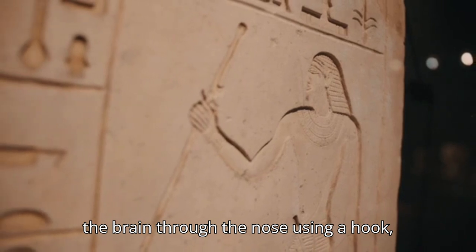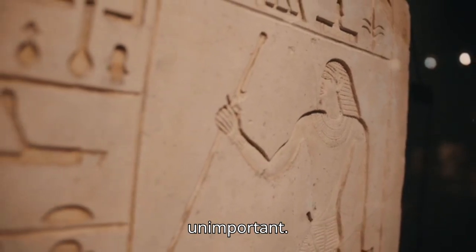Number 1: Brain Removal During Mummification. During mummification, Egyptians removed the brain through the nose using a hook, discarding it as they considered it unimportant.